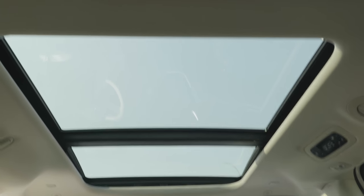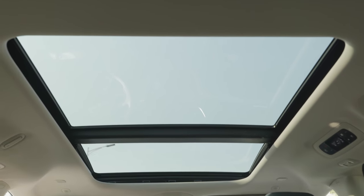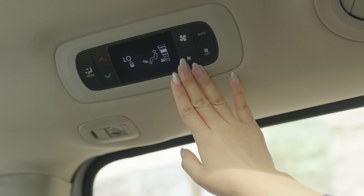By the way, AutoX's Robotaxi is also the first fully self-driving car in the world that preserves the moonroof. You can open the sliding panel to see the sky — it feels so nice during winter to enjoy the sunshine. You could also adjust the temperature from the AC panel right here.